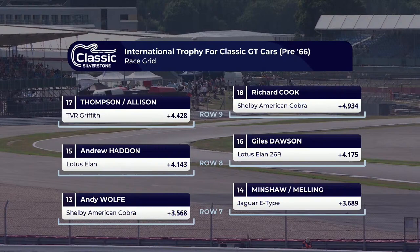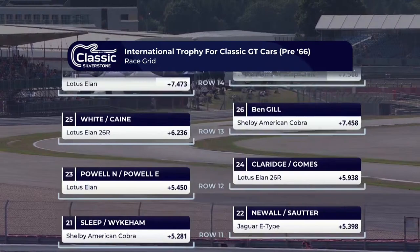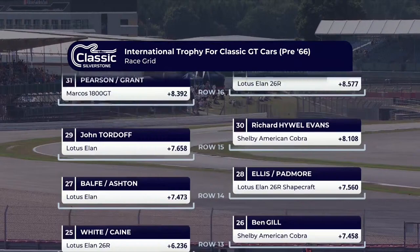Let's pick out a few. The Lotus Elans — 1,600cc twin cam engine, comfortably outgunned by all the Cobras, the Daytonas, and so on, but light, nimble, and very quick. The Sunbeam Le Mans. You won't have seen very many of those — they only ever built three, and one of them is racing here.